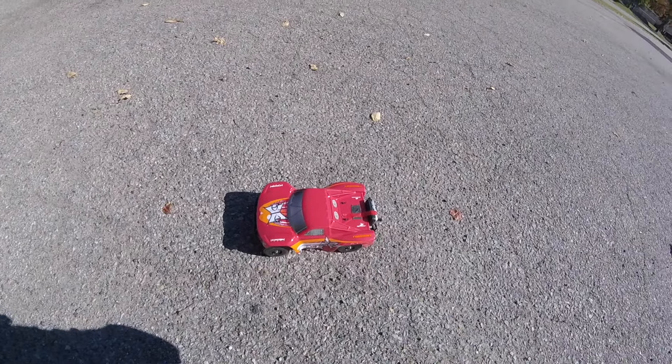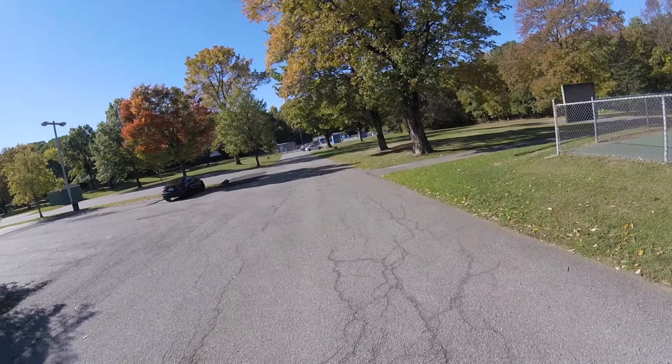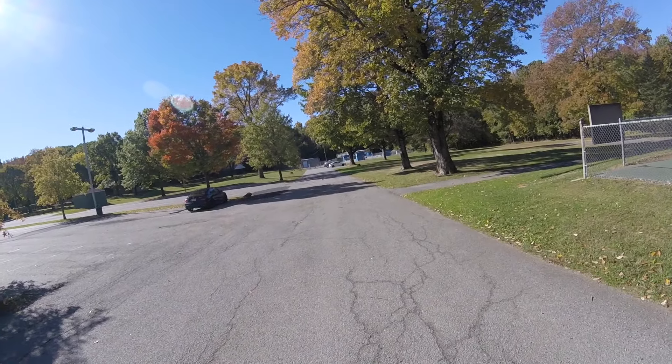I'm interested to see what its top speed is. Quite zippy off the mark considering it's 1/18th scale, there goes the GPS.